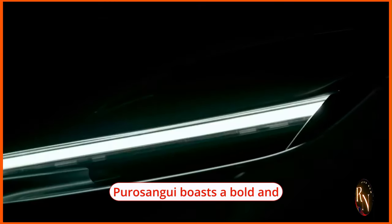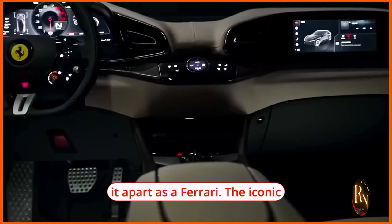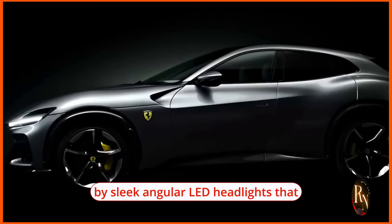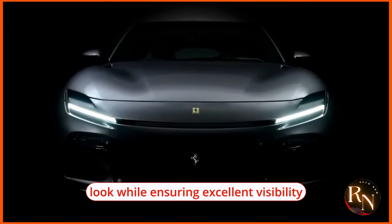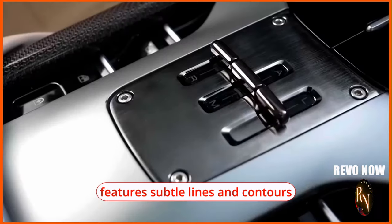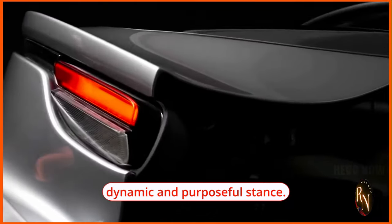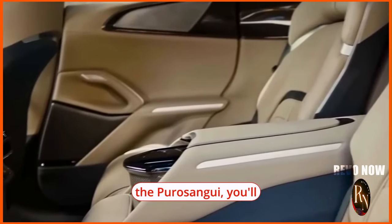At the front, the Puro Sangue boasts a bold and aggressive fascia that immediately sets it apart as a Ferrari. The iconic prancing horse emblem takes center stage on the grille, flanked by sleek angular LED headlights that provide a futuristic look while ensuring excellent visibility. The hood features subtle lines and contours that enhance aerodynamics and give the vehicle a dynamic, purposeful stance.